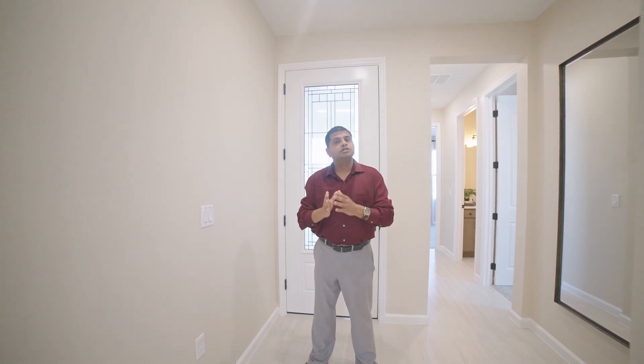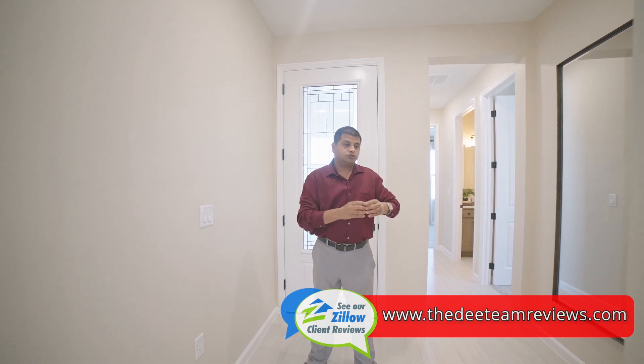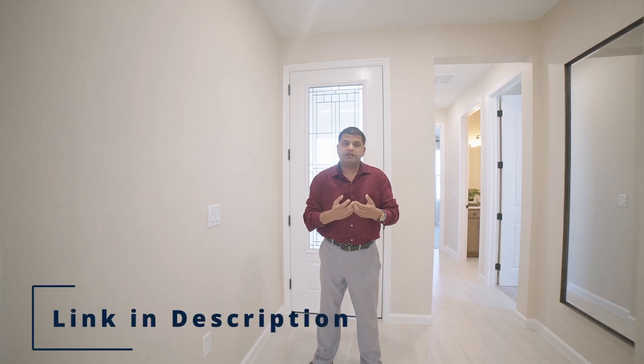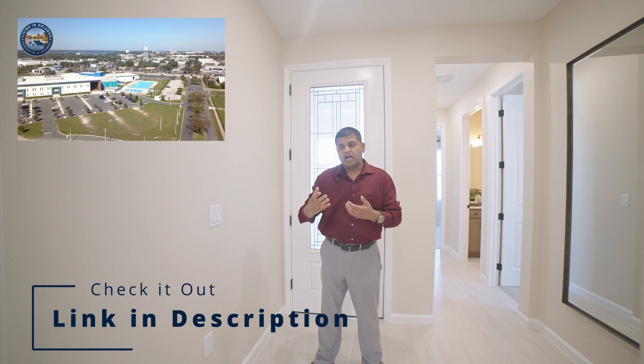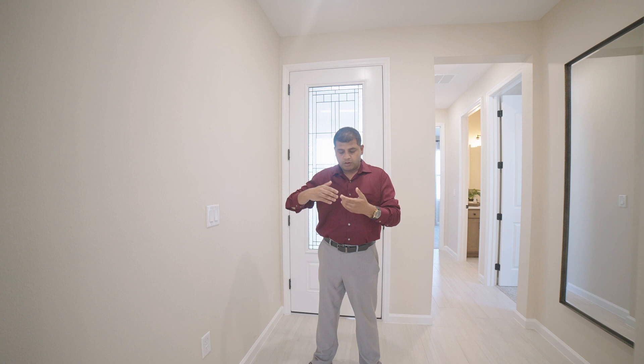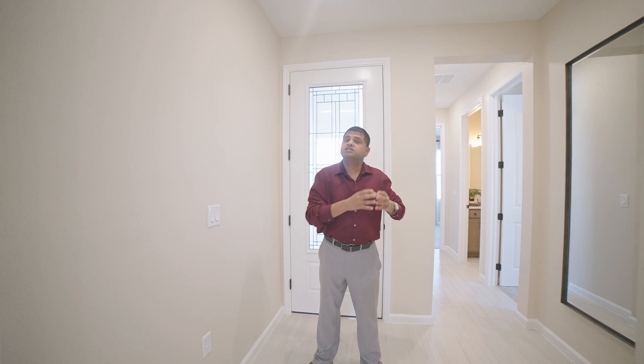It's three bedrooms, two bathrooms, a two-car tandem garage and an RV garage. You can also make this into four bedrooms and two bathrooms. The base price is only $374,950 — you heard me right. It is located in Winter Haven. If you're not sure about where to live, check out Orlando Living with D, where I bring you community videos on Winter Haven, Davenport, Clermont, and more.